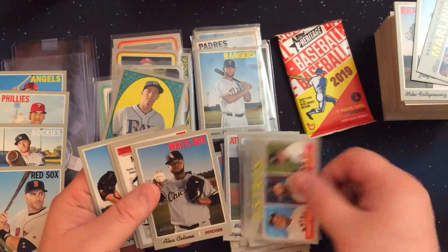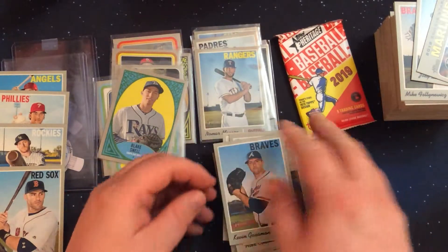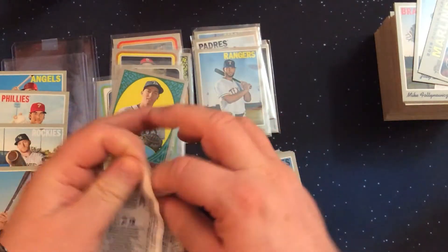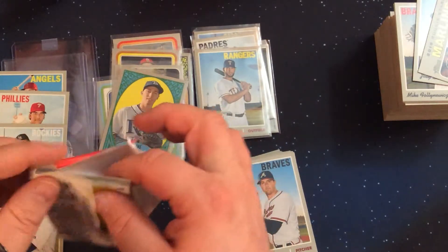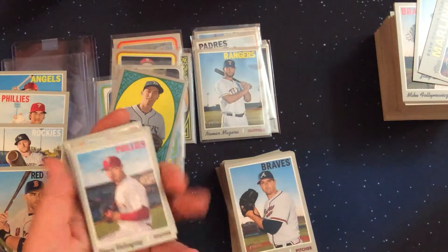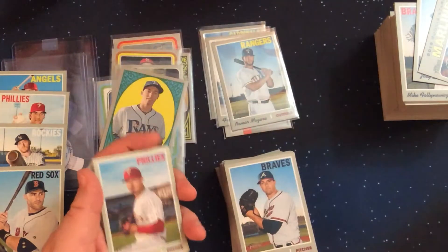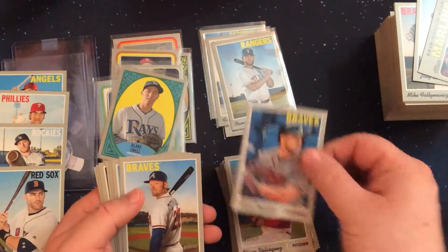That is like card number 400 exactly. And let's see if we can get one more card here — we haven't seen a scratch off insert yet, and not in this pack either. Let's see, we've pulled three, four, five, six, seven. So maybe we'll get one more short print.